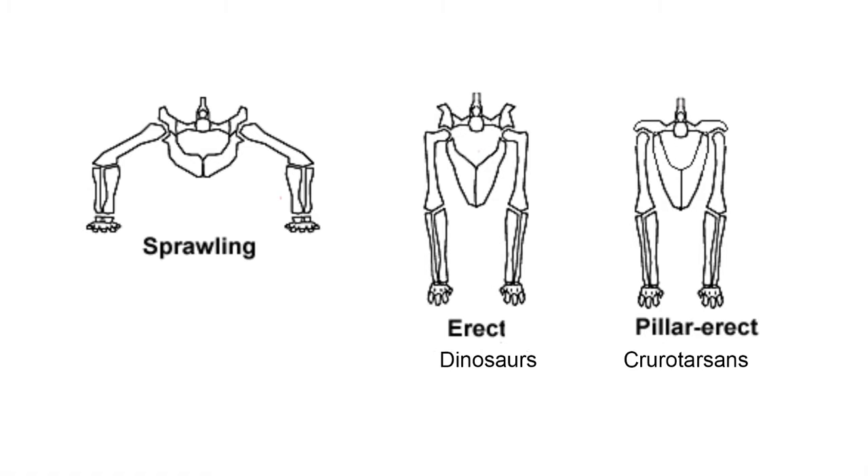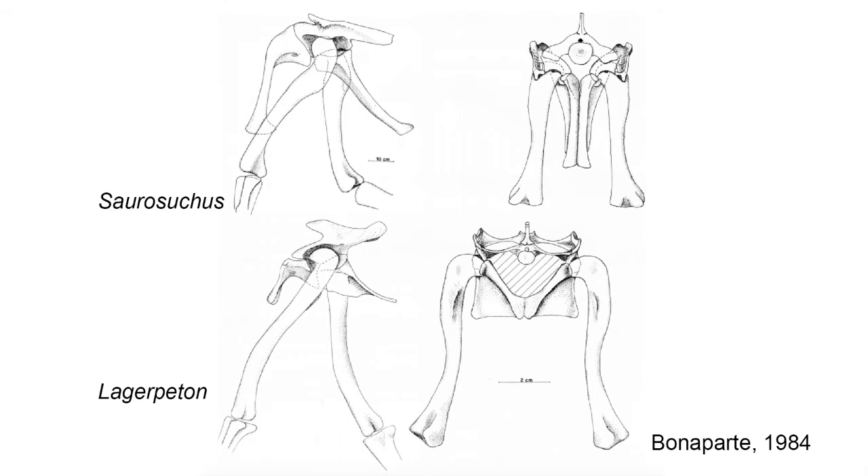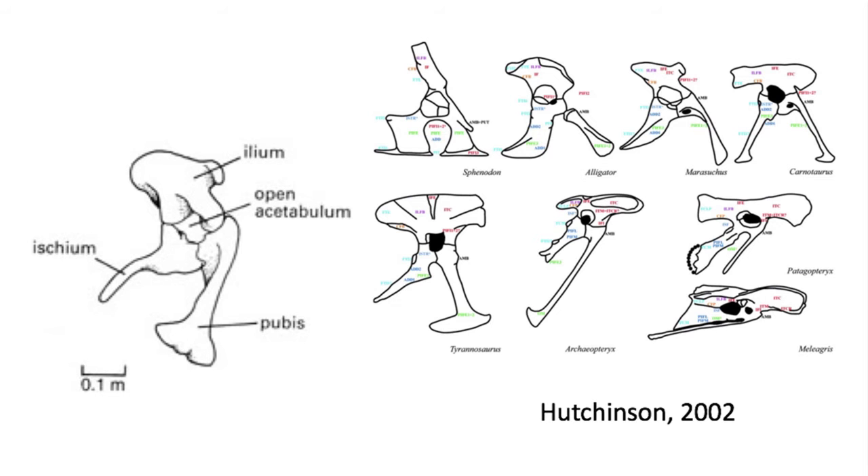The first principle change is found in moving the limbs directly below the animal so that the femur works like a pillar to hold the body more erect in its position. This required a major restructure of the hip socket, or acetabulum. In the Kyriotarsans, the hip socket developed a lip on the dorsal edge to provide support for the body. In dinosaurs, the acetabulum is open and the femur projects into this opening, supporting a more upright body.